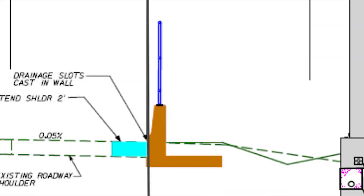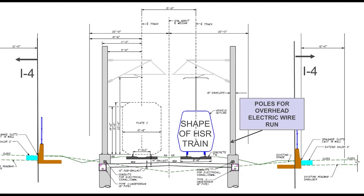Water will run off from the 0.05% grade into drainage slots cast into the wall. Unfortunately, the maximum speed of Brateline won't be increased, but at least the acceleration for the trains will be faster.